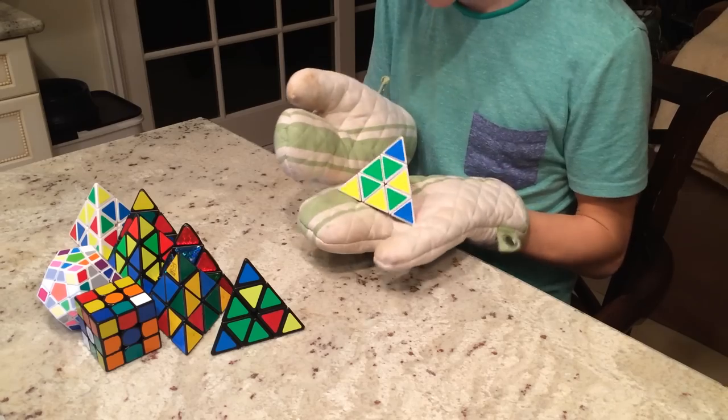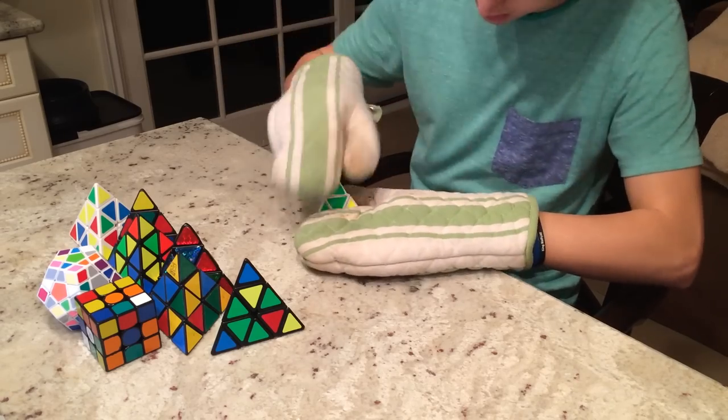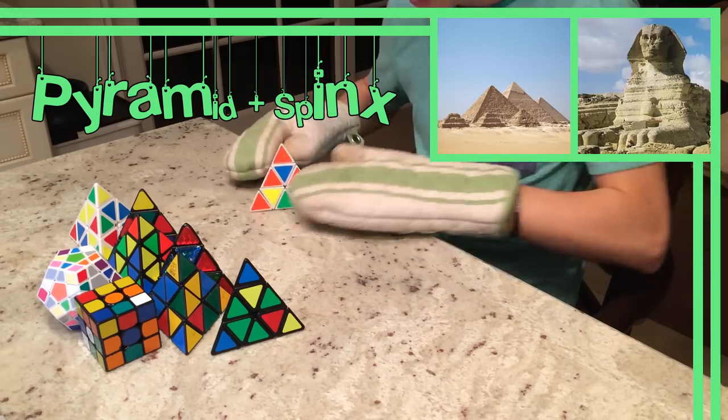It all started in 1980 when U.M. Effort began using the term Pyraminx for all sorts of puzzles. The reason behind this was because he was interested in the Egyptian pyramids and the Sphinx. Together, he got Pyraminx.